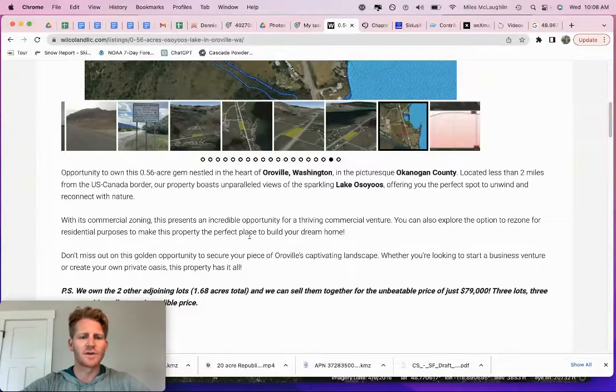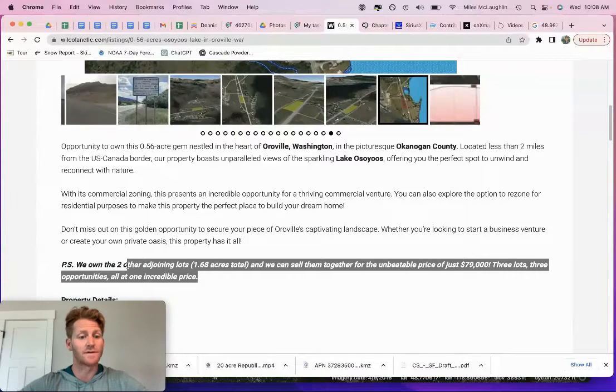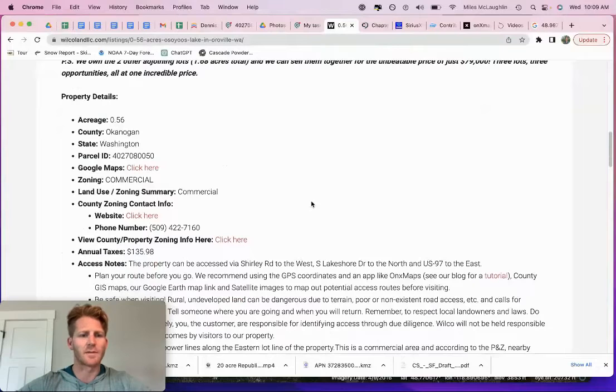I own three legal lots right here — 1.7 acres total. I'll work with you on cash discounts; if you are a cash buyer, get with me, especially if you have interest in purchasing all three, which adds value to your investment and gives you three opportunities to do different things. If they allow four RV sites or four tiny homes per lot, that allows you to have 12 total on these three lots — a little oasis on the lake, like a little resort. We can offer a massive discount if you're buying all three at once, whether it be seller financing or a cash deal.